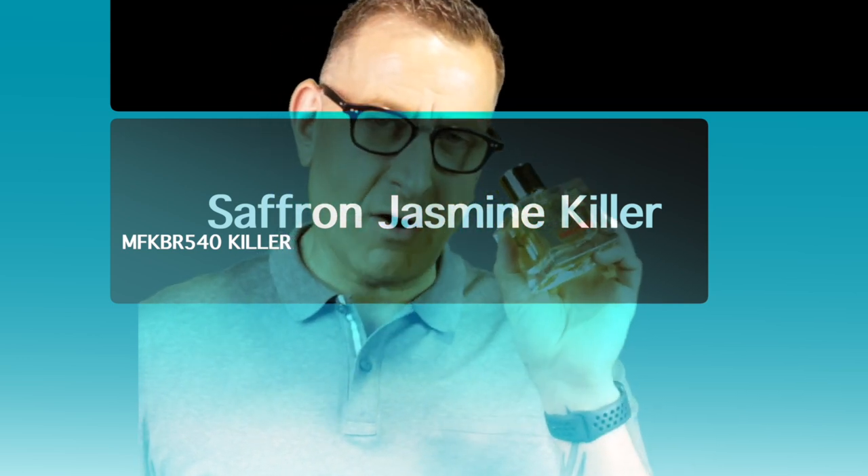Forever Absolute has berries and mimics Baccarat Rouge 540. If you haven't seen level one and you're a beginner to fragrance, watch it right here. After that, level two is right here for designer fragrances.